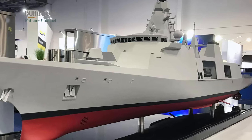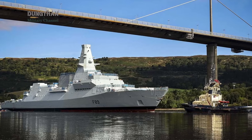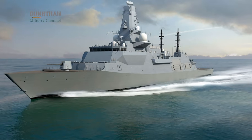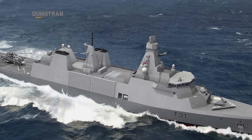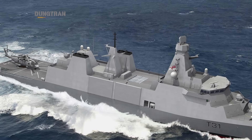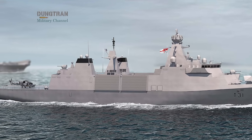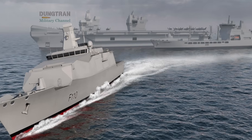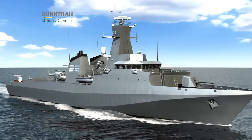The logic of Type 32 begins with numbers and affordability. The Royal Navy needs mass as well as quality. The Type 26 is highly capable, but extremely expensive, displacing nearly 8,800 tons and costing more than 1.5 billion pounds per unit. The Type 31, derived from the Arrowhead 140, is a cheaper and simpler design intended to provide hulls in the water at a lower cost. But even that balance is not enough. The Ministry of Defense has repeatedly stressed that the fleet needs a class of ships dedicated to modularity, to hosting unmanned systems, and to acting as a testbed for the technologies of the future. This is the niche that Type 32 is meant to fill.